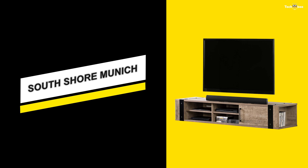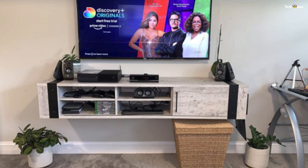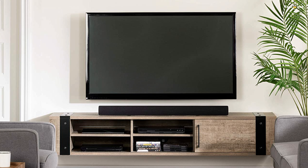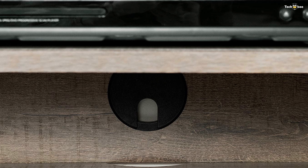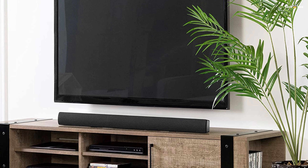First up is the South Shore Munich. The South Shore Munich 68 has an industrial look TV stand. The clean lines of this wall-mounted TV stand make it ideal for a minimalist-style living room or family room. To highlight the industrial design, Munich 68 added a metal handle and contrasting metal brackets.